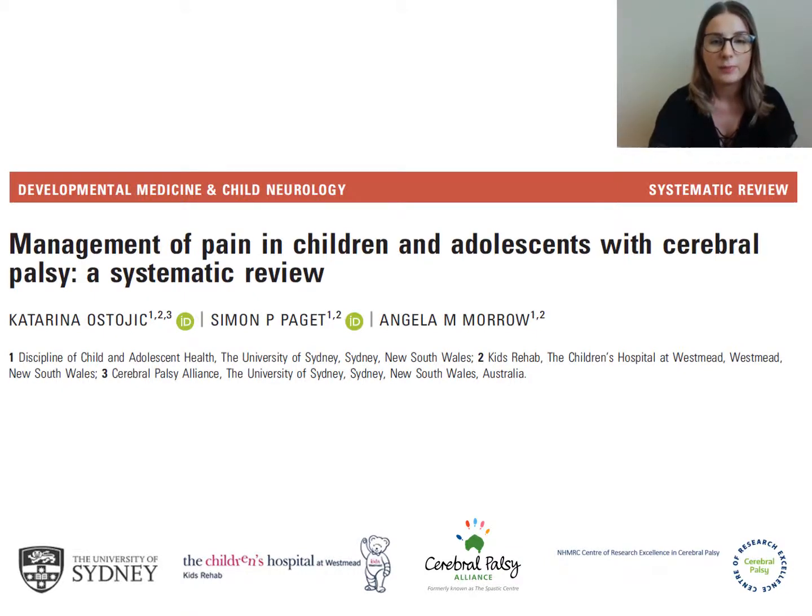Welcome to the podcast for management of pain in children and adolescents with Cerebral Palsy, a systematic review, which will be published in the March 2019 edition of Developmental Medicine and Child Neurology. My name is Katerina Ostergic, PhD candidate from the University of Sydney. Today I'll be presenting this podcast on behalf of myself and my co-authors, Dr. Simon Padgett and Dr. Angie Morrow from Kids Rehab at the Children's Hospital at Westmead.